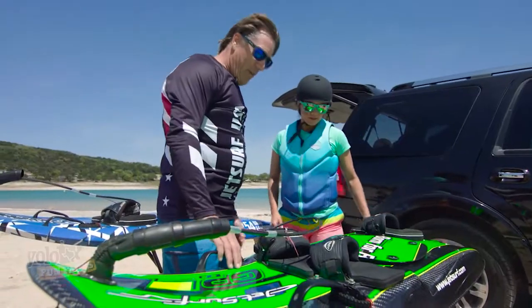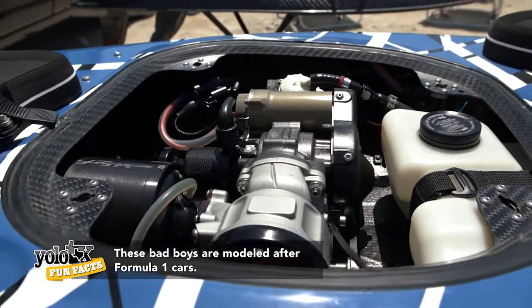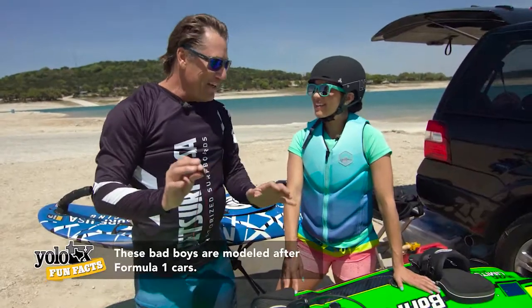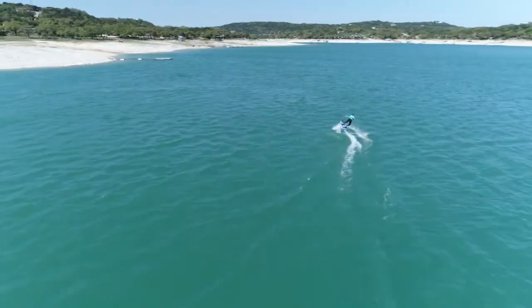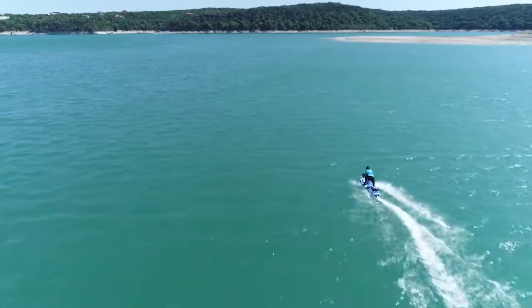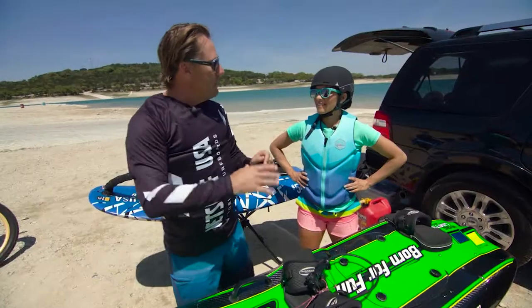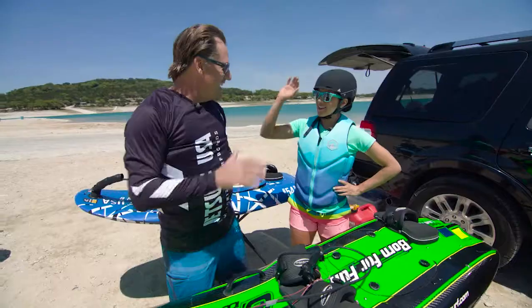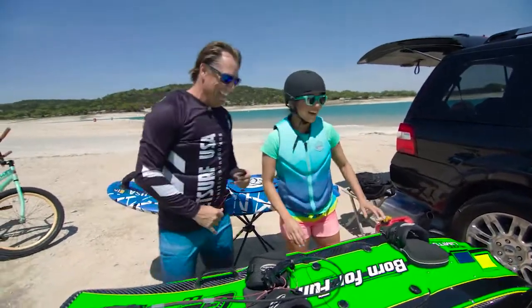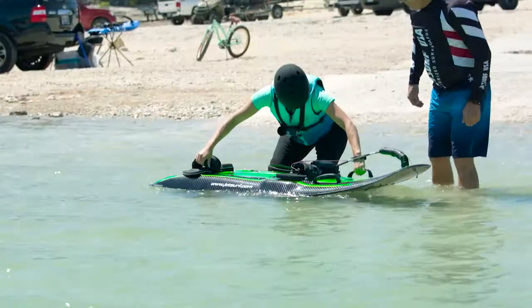This is a JetSurf board — it's a surfboard with an engine in it. When you're ready to get off, if you get uncomfortable, just throw yourself off the back of it and it'll stop, and then you can swim back up. Once you get going at a medium speed, you'll feel the stability of it. The slower you go, the harder it will be to stand up. Alright, let's do this — you ready?